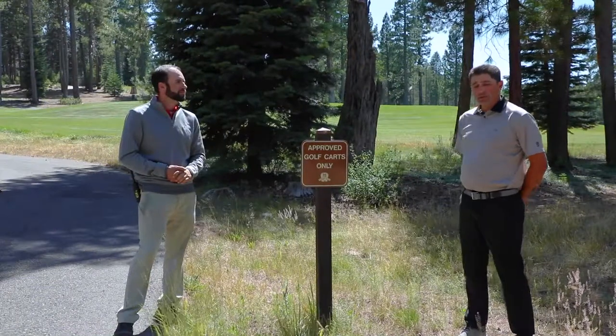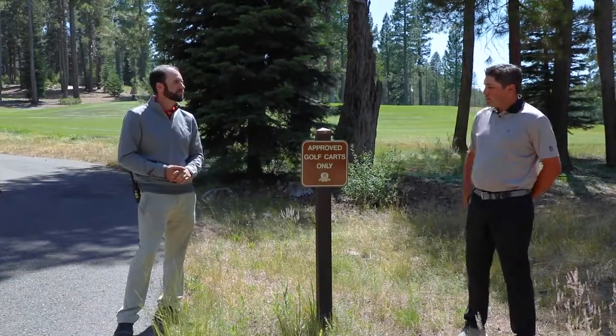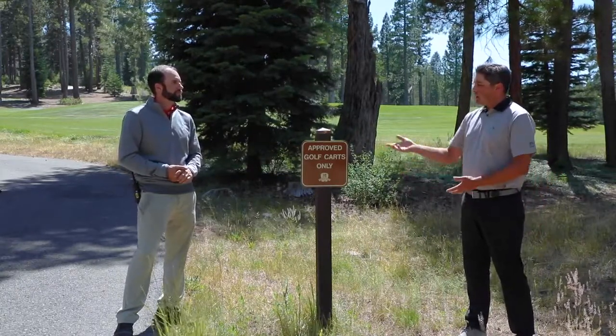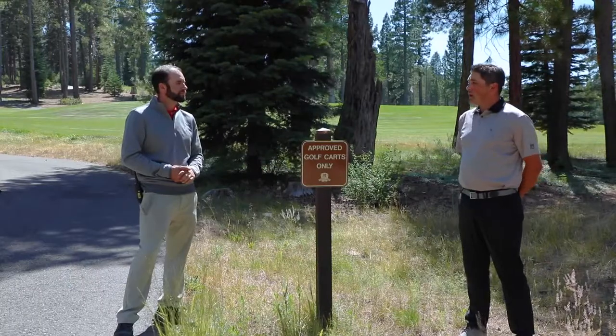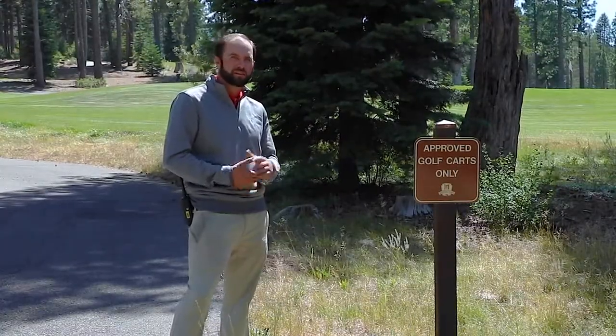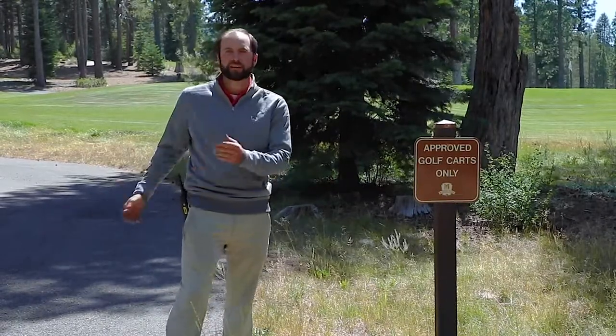We're out here on one of the entry points to the golf course, and Dan, we're standing next to one of our signs that suggests only approved golf carts can pass through this entryway. Can you tell us what is an approved golf cart? That's pretty simple — it's basically any member cart that has been pre-approved by the club for access to the cart path.